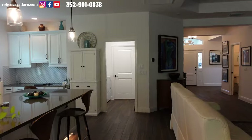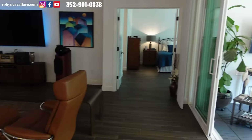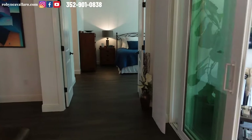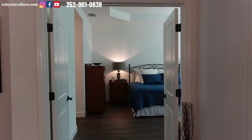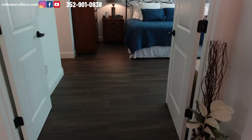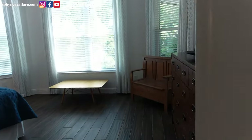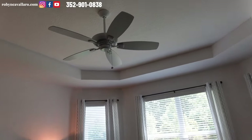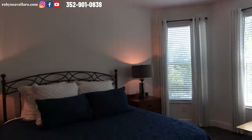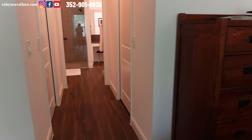The garage is large enough and they have pull-down steps — if you needed extra space, you have it there. Before we go outside, I want to take you into the primary suite through the double doors. Same flooring throughout the entire home, which I personally like. Large windows, a big tray ceiling, open and airy.